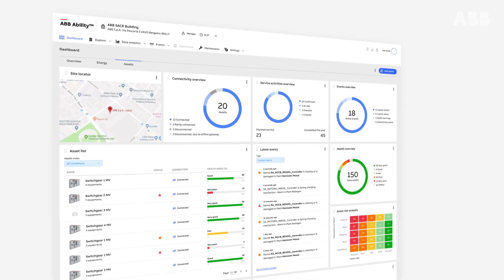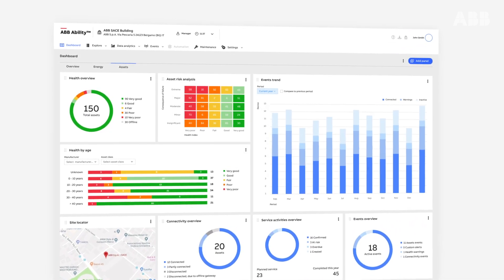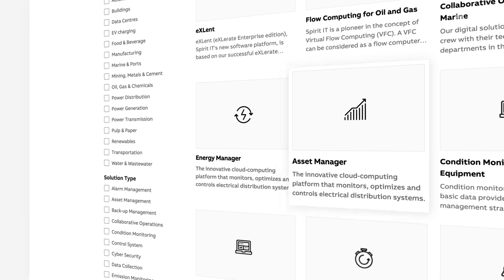You can customise the dashboard to see asset KPIs any way you like. And any time you want to add or upgrade functionality, all it takes is a few clicks on the ABB Ability Marketplace.